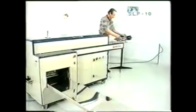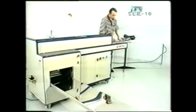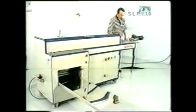The SLP-10 is a special underwear folding machine. Underwear is placed on one end manually.